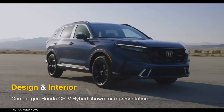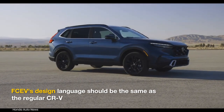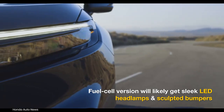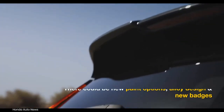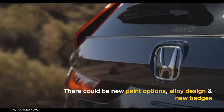The sixth-generation CR-V-based fuel cell plug-in hybrid has been approved for launch as a five-seat prototype model. Honda hasn't disclosed design details of the CR-V fuel cell electric vehicle, but its general styling is expected to be comparable to the regular model. It should get a large front grille, sleek LED headlamps, and sculpted bumpers with a sporty design. The fuel cell EV version could feature new paint options, wheel designs, and badges.